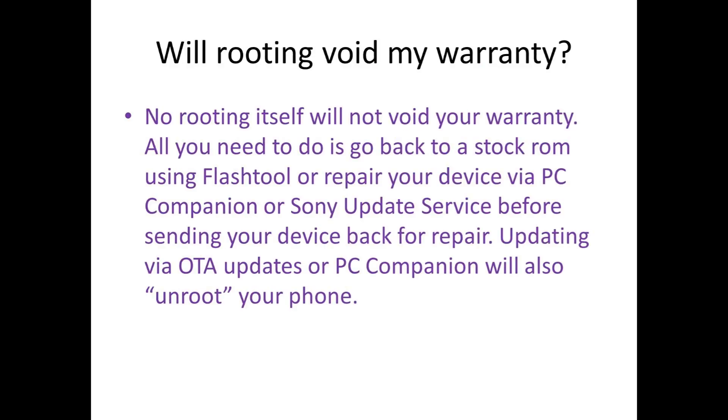Will rooting void my warranty? No, rooting itself will not void your warranty. All you need to do is go back to a stock ROM using Flash Tool, or repair your device using PC Companion or Sony Update Service before sending your device back for repair.